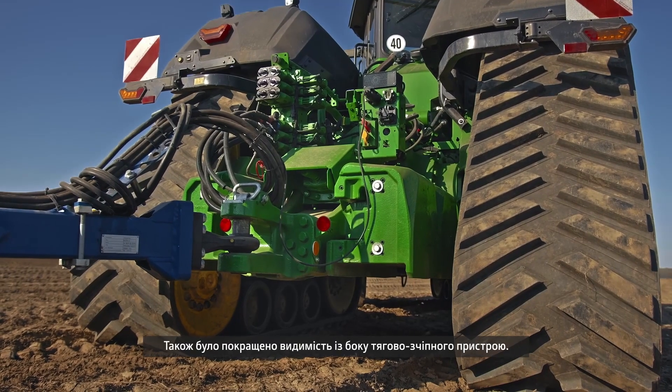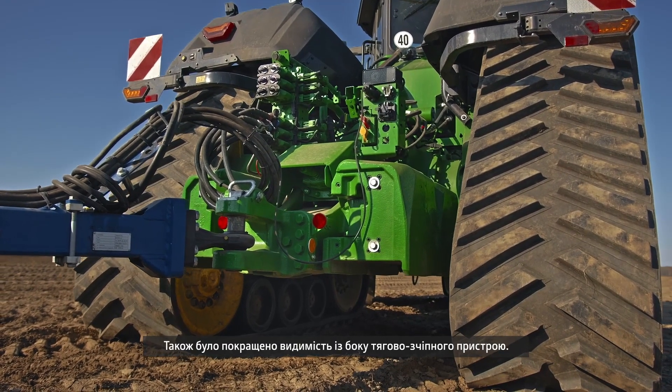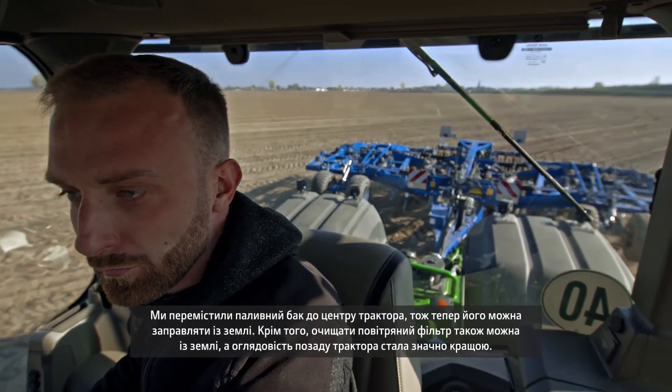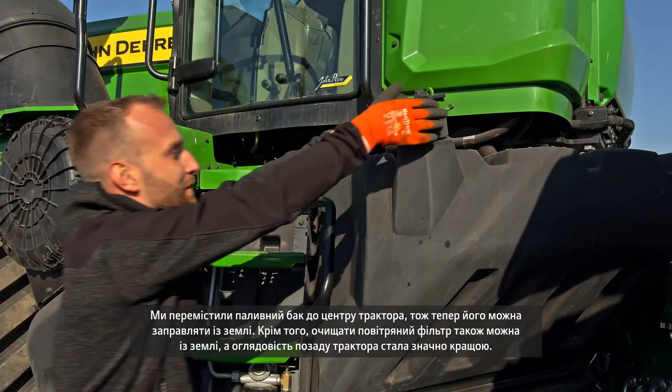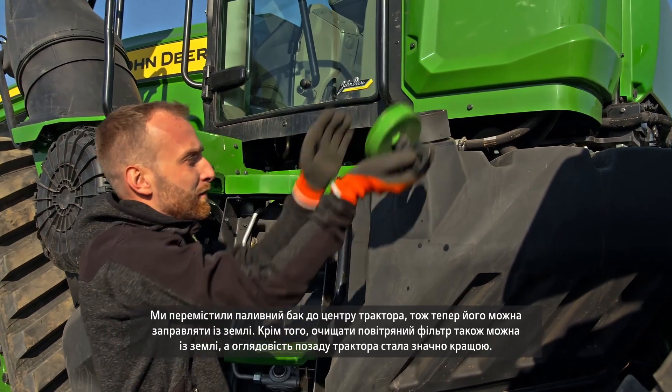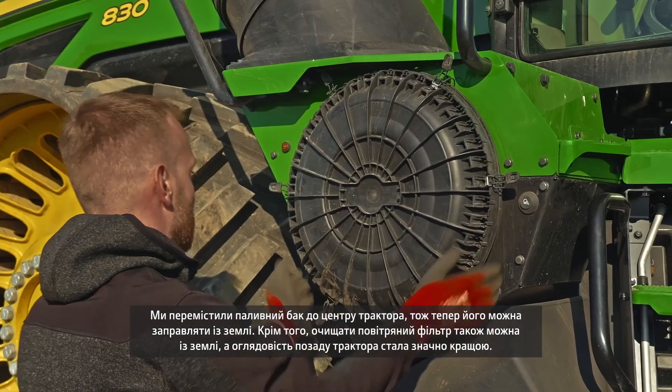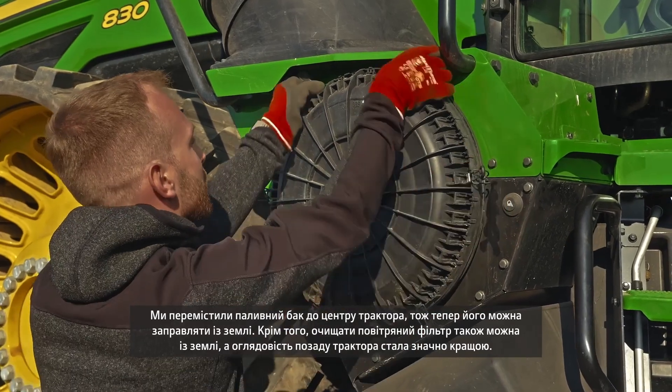The visibility on the drawbar has also been improved. By moving the fuel tank to the center of the tractor, we can now refuel from the ground. Additionally, we can clean the air filter from the ground, while enjoying much better visibility at the rear of the tractor.